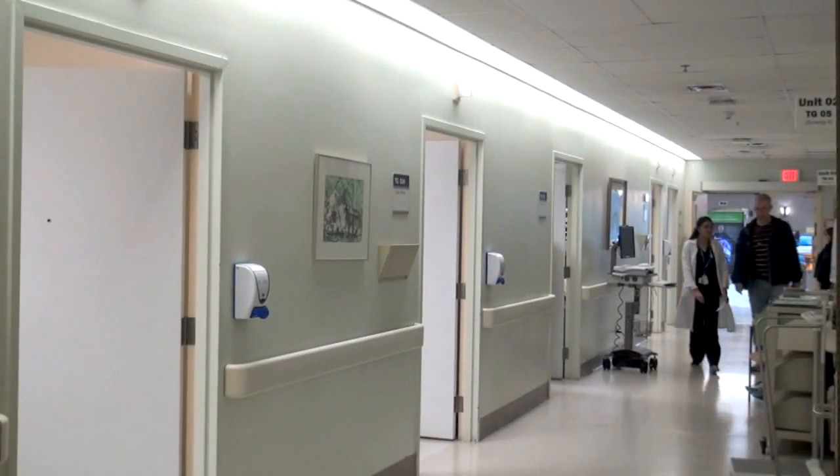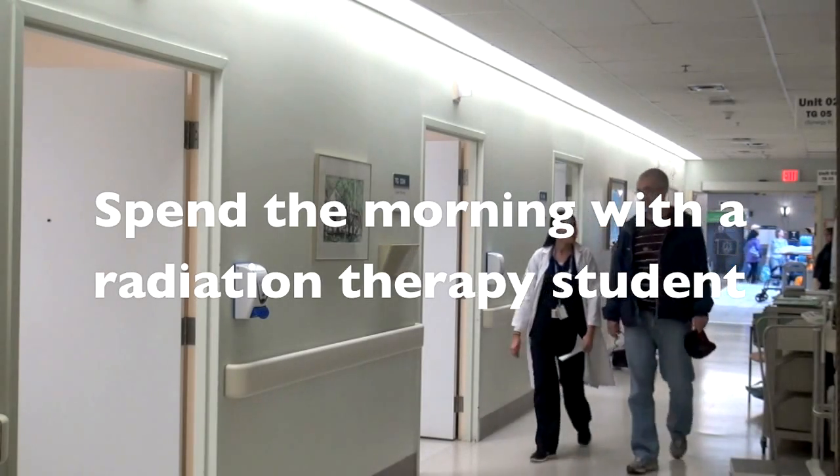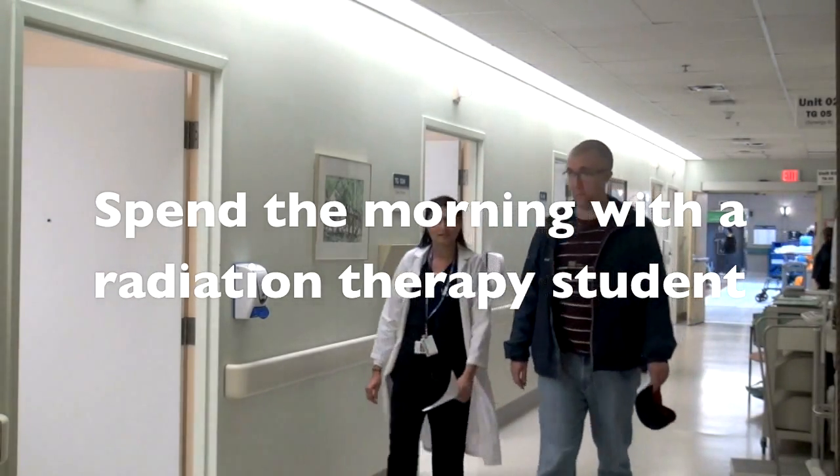So we got birthday and everything else is good and you're feeling a little bit tired. Nausea is a bit calmed down but I'm feeling okay. That's good. I'm Dylan and I'm a student radiation therapist. I'm here at Sunnybrook at the Odette Cancer Centre.